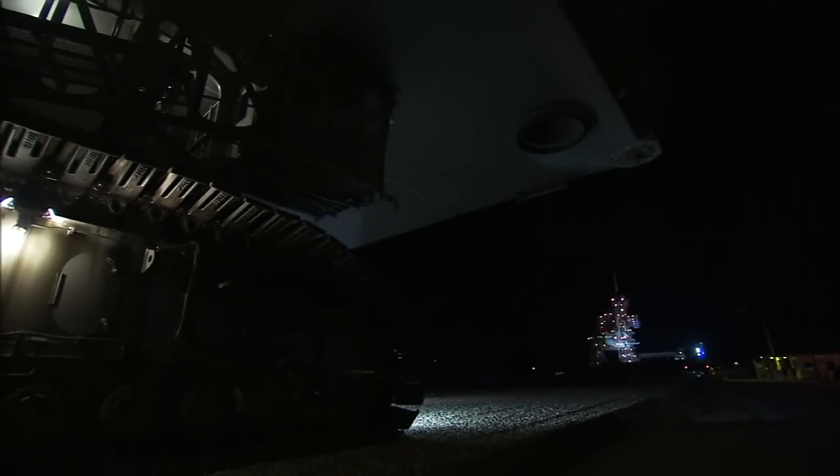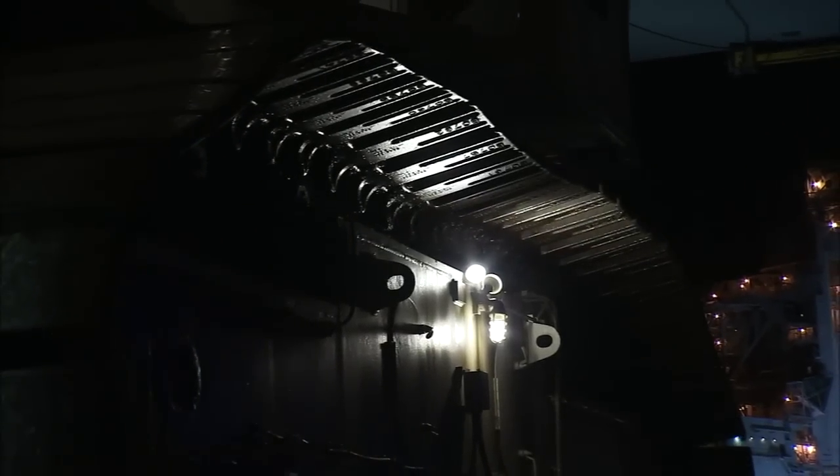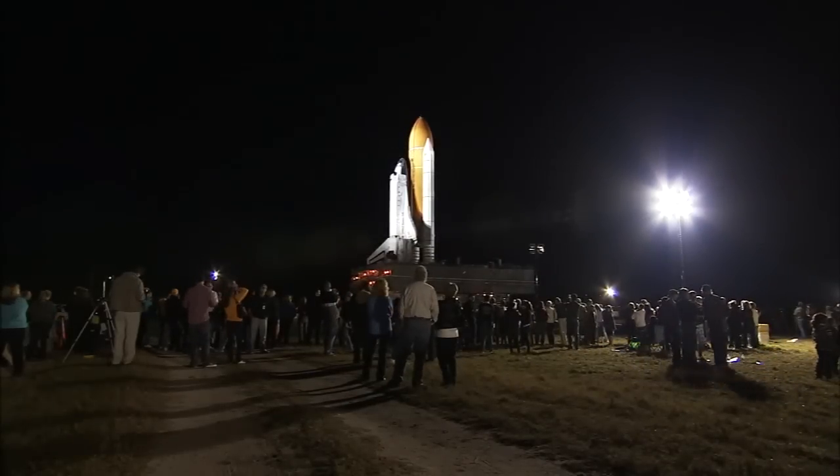It took the powerful transporter about six hours, traveling at a slow but steady pace of about one mile an hour, to move the orbiter, its external tank and twin solid rocket boosters to the pad.